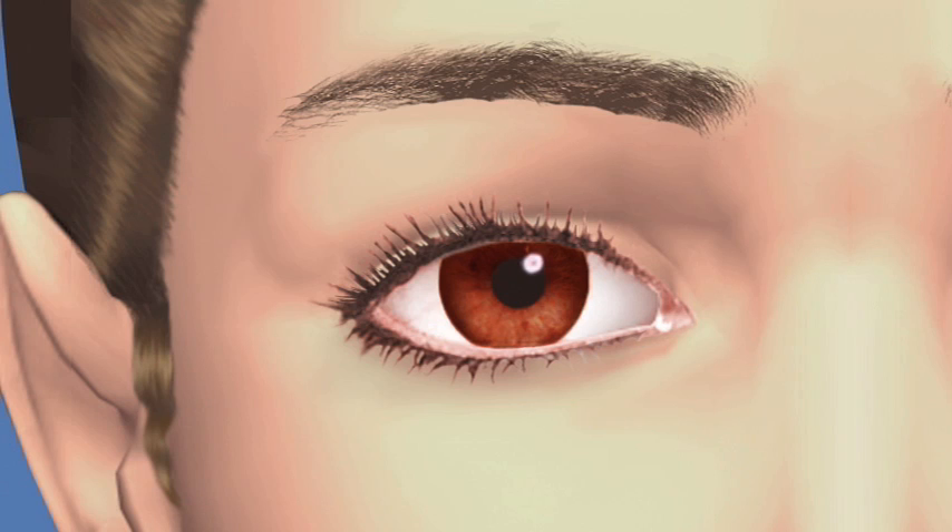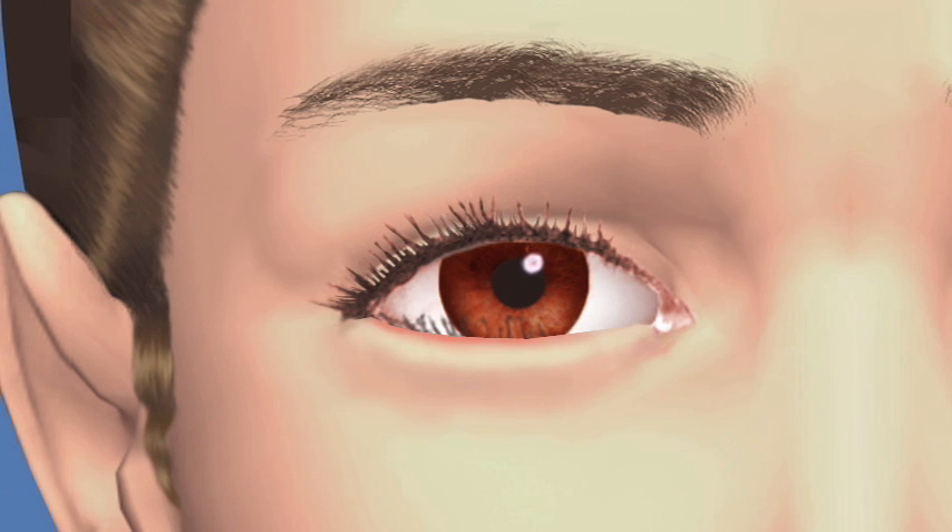Entropion is a condition where the lower eyelid and lashes turn inward. Entropion is commonly due to the relaxation of eyelid tissues over time. The problem with this condition is that the lid and lashes constantly rub against the cornea, creating the sensation that there is something in the eye. This also causes excessive tearing, red eyes, discharge, and crusting of the eye that can impair vision.